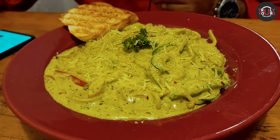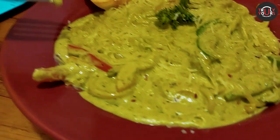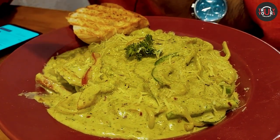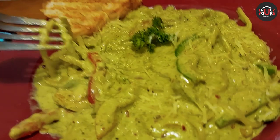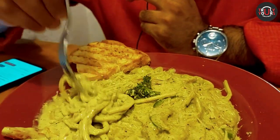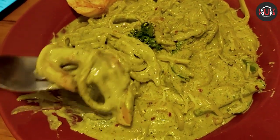This is our third dish which we have ordered. It is Pesto a la Ganovi's — basically a pesto sauce dish. Pesto sauce is made up of basil, that means Tulsi paste, with garlic and olive oil. It is served with spaghetti pasta, like noodles. It has been garnished with Parmesan cheese and finely chopped red and yellow peppers.